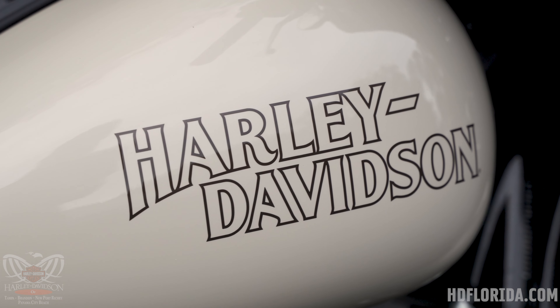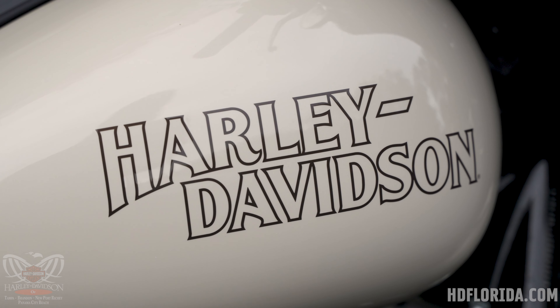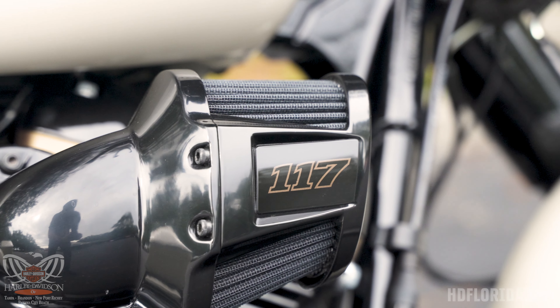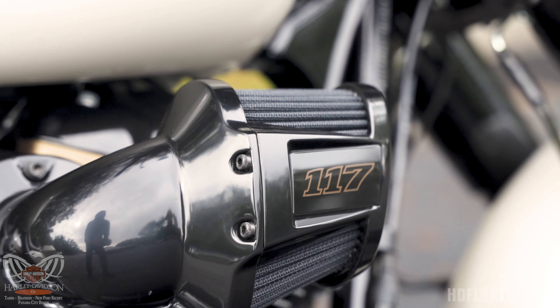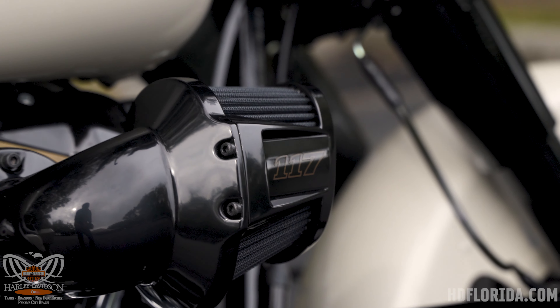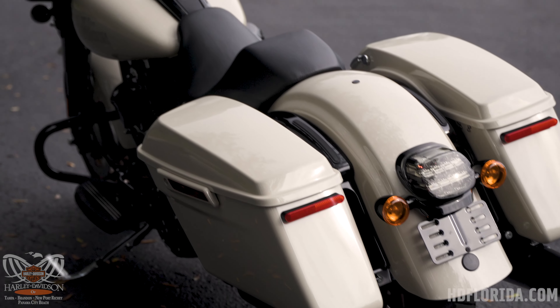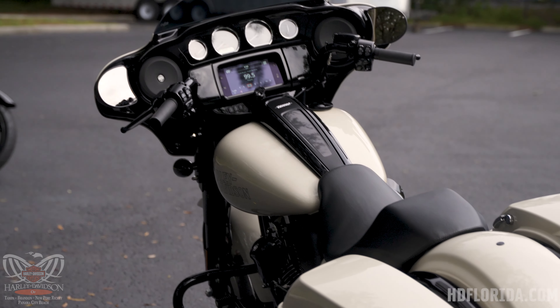Here's a close look at the White Sand Pearl on the tank, on which we see the return of the old-school Laredo graphic, which is really cool. The Street Glide ST is equipped with the 117 cubic inch Milwaukee-8 engine producing about 127 foot-pounds of torque from the factory. It's the performance bagger — it's got to have the performance engine.